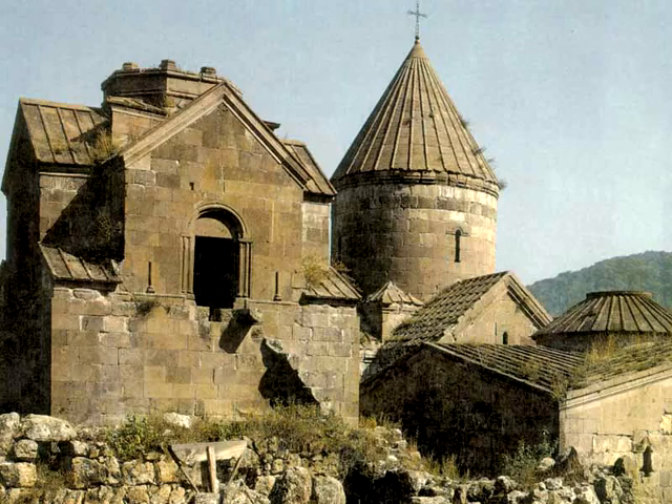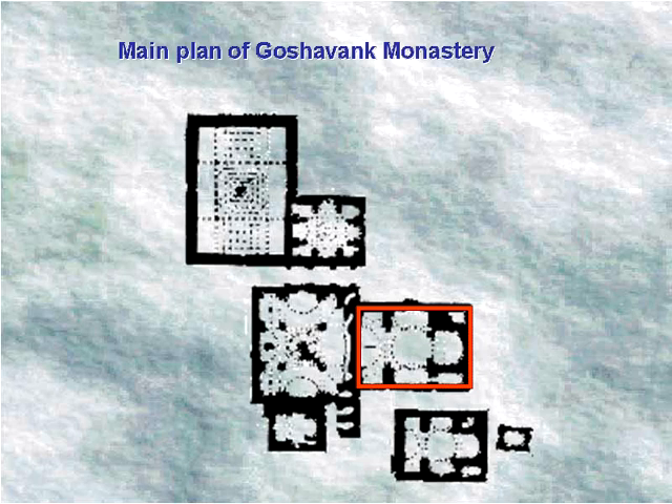The first church of the monastery is the Church of Saint Astvatsatsin, built in 1190 by the architect Mkhitar Husen. It is a cruciform-shaped central dome church with the central semicircular altar at the eastern end, flanked by two vestries. It has two entrances, one from the western and the other from the northern side. The eastern and southern walls have triangular niches.